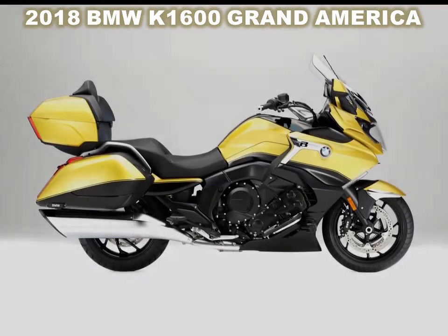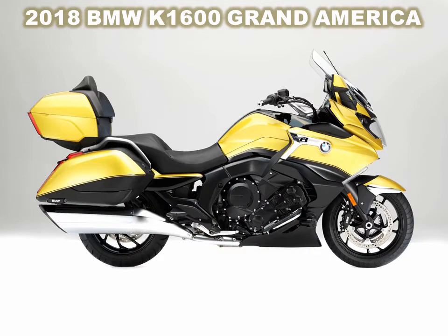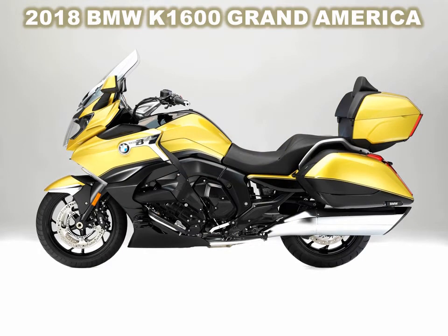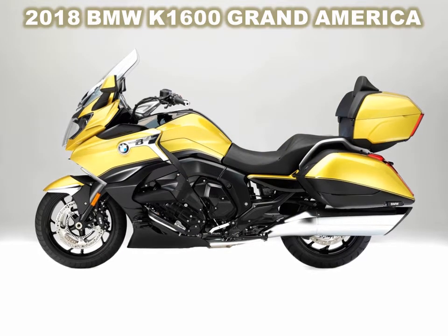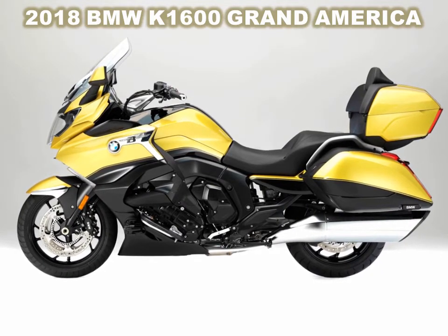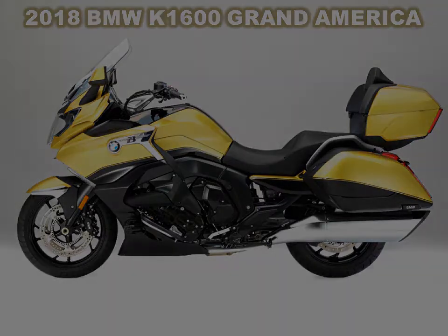BMW presented a new model in its K1600 lineup, this time a full-dressed version of the K1600B. And just like the bagger, BMW clearly has the U.S. heavyweight touring market in its sights with this bike. Just look at its name: the 2018 BMW K1600 Grand America.